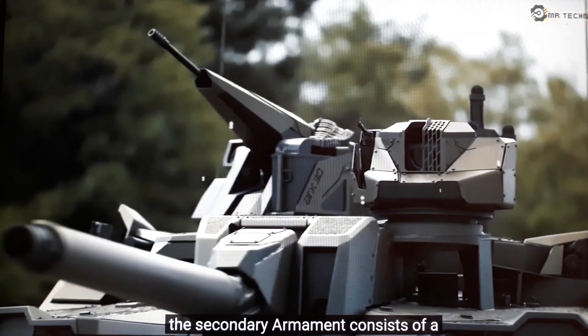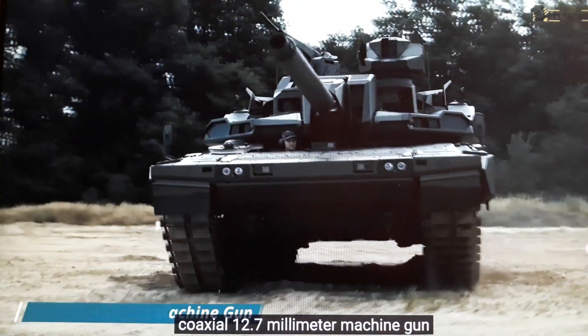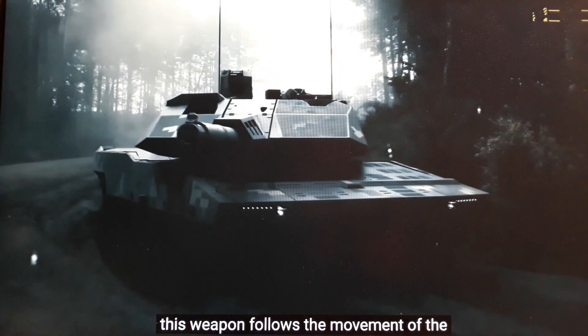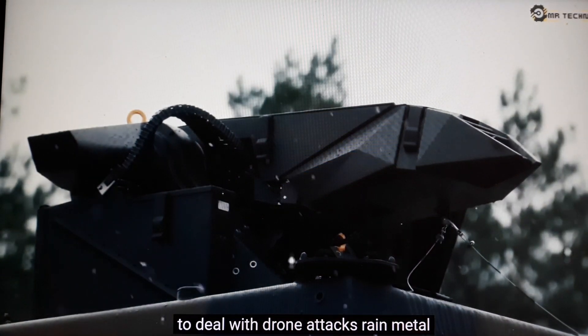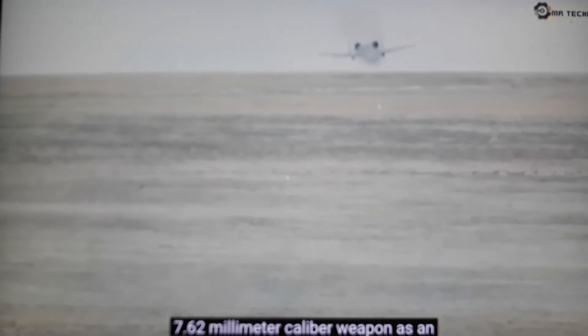The secondary armament consists of a coaxial 12.7mm machine gun mounted in a remotely controlled weapon station, which follows the movement of the gun barrel. To deal with drone attacks, Rheinmetall also installed a remote control weapon station (RCWS) named NADR, using a 7.62mm caliber weapon.